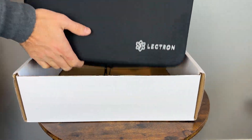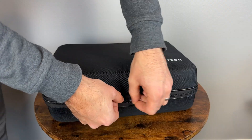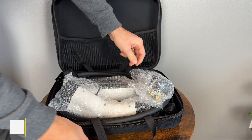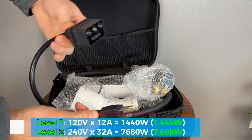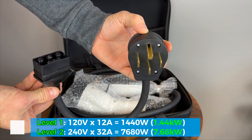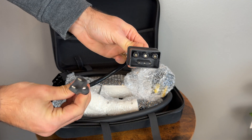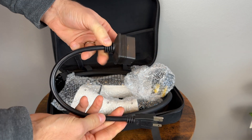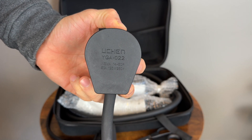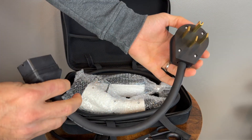The charger comes packaged in a hard carrying case that can be used for storing the charger while not in use or for when you take it on the road. Inside we find two swappable plug ends that can adapt the charger from Level 1, 110-volt charging that maxes out at 12 amps, to Level 2, 240-volt charging that maxes out at 32 amps. The plugs on the ends are the NEMA 5-15, which is the standard outlet at every home, and the NEMA 14-50, which were used for dryers in the past but now have become the standard for Level 2 EV charging.